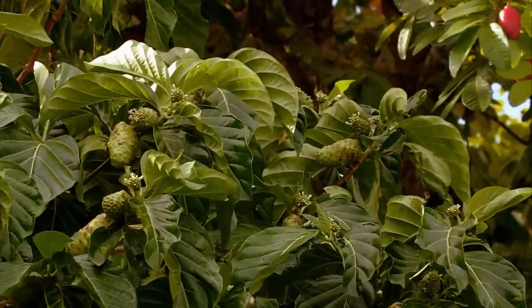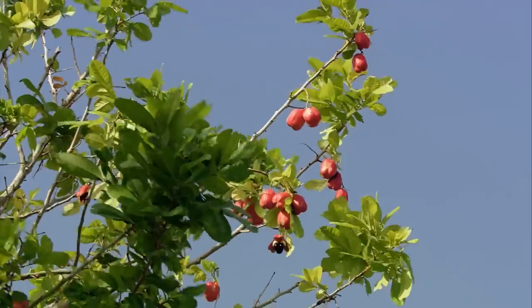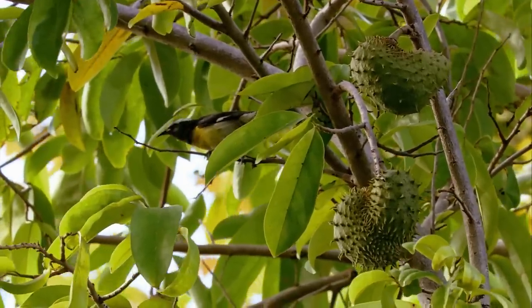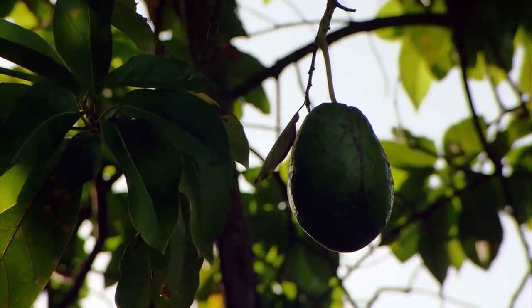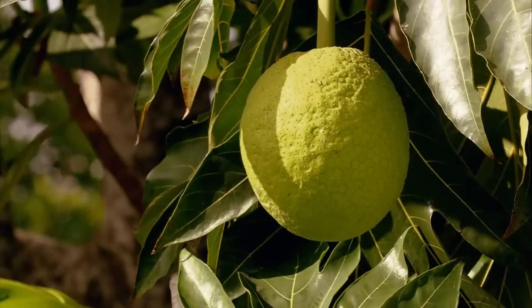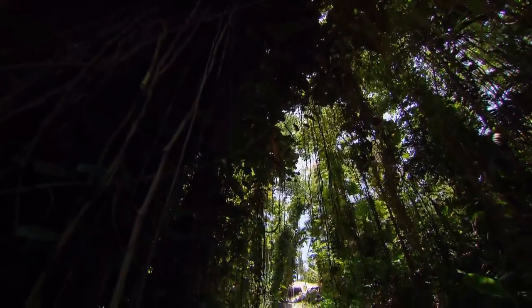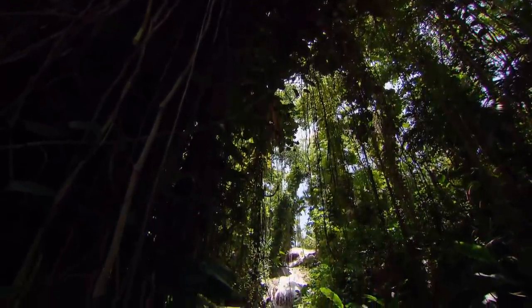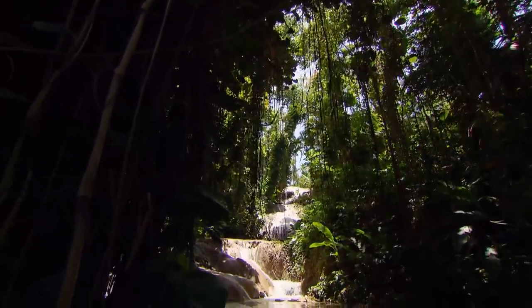Coconut, banana, pineapple, ackee, mango, avocado, or breadfruit — almost all tropical fruits grow in Jamaica. In addition to the fertile soil, their lush growth is due to the tropical climate, and not least, to the wealth of water on the island.